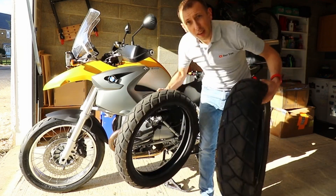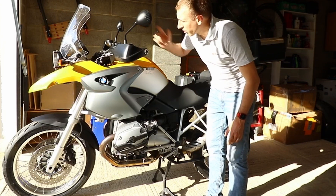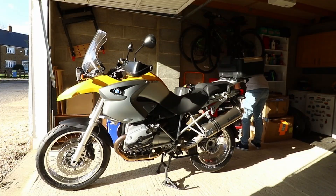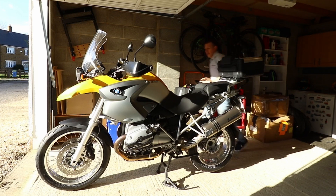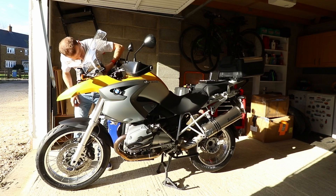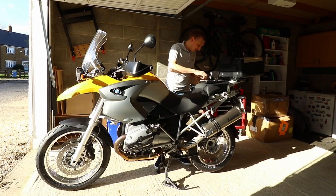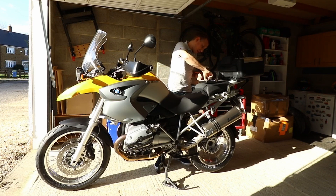First up, let's get the old screen off. And first go — look at that! Good old 10 mil.